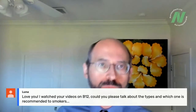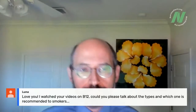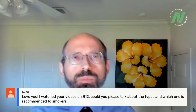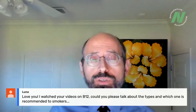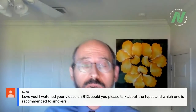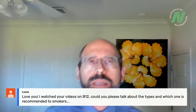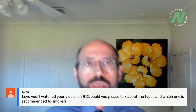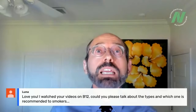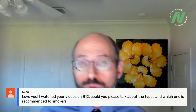Luna asks about B12 types and which to recommend for smokers. I recommend cyanocobalamin because it's the most shelf-stable and we have the best research supporting its use for reversing B12 deficiency. There was some controversy about whether smokers should choose a different type. In my latest series with a deeper dive into the research, I was surprised — it seems like smokers can take cyanocobalamin after all. But check the B12 webinar to confirm. Most importantly, the most important thing smokers can do is stop smoking.